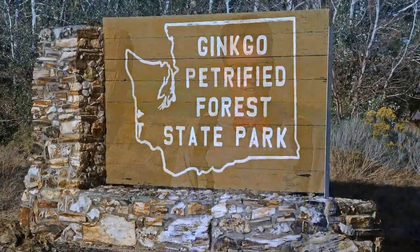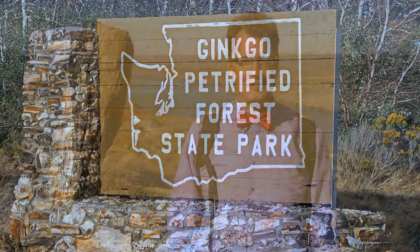Hello young people. We're out hiking today near Vantage, Washington in the Ginkgo Petrified Forest State Park.